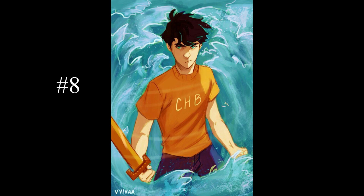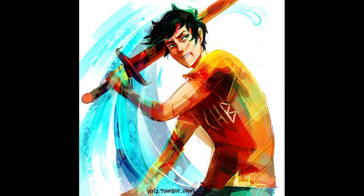Percy's sword is really cool, but compared to some other weapons on this list, it's not that powerful. Its main power is that it can be disguised as a pen and fit in Percy's pocket. Also, if Percy drops it or loses it, it magically appears back in his pocket. Other than that, it's made of celestial bronze, which is deadly to monsters and demigods, but harmless to humans.